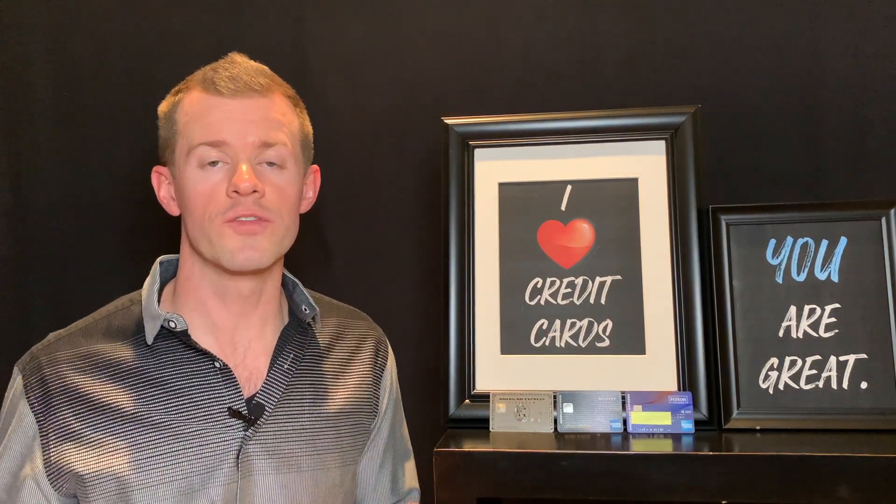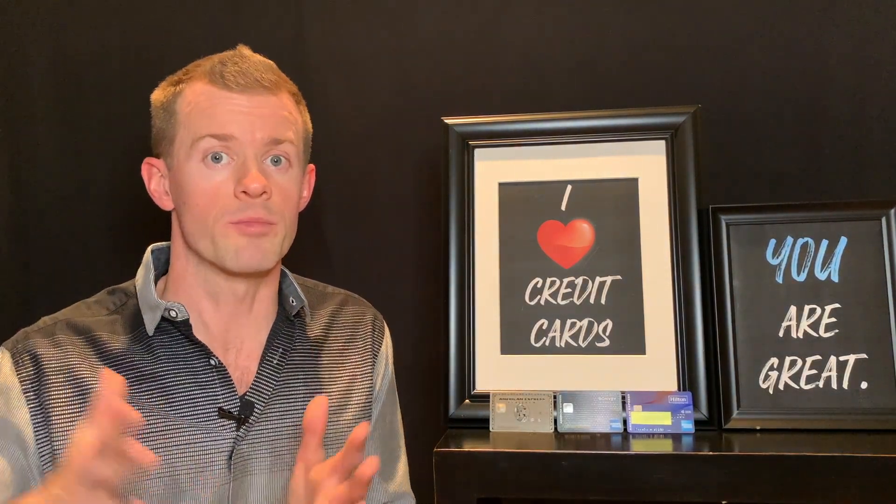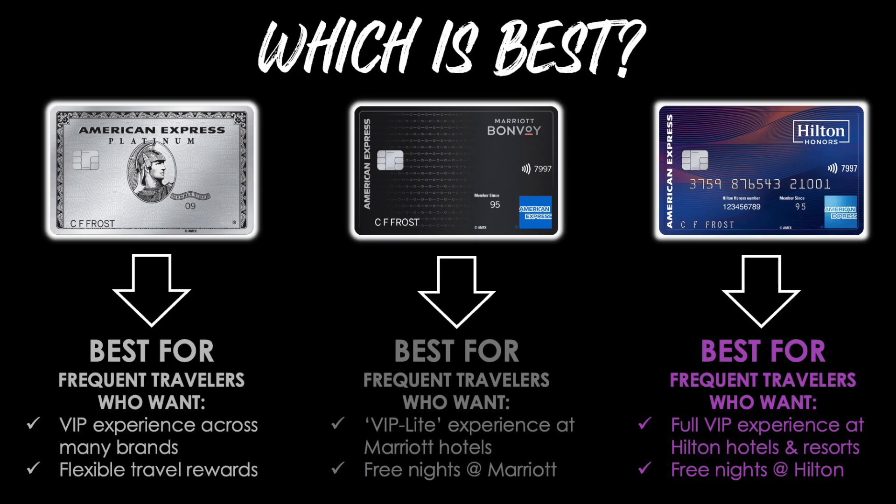Overall, the Platinum Card wins for the most broadly usable perks across travel and at home, while the other two are more geared toward their specific hotel programs. The Amex Platinum is best for frequent travelers who want VIP experiences across many brands and flexible travel rewards. The Marriott Bonvoy Brilliant is best for frequent travelers who want VIP-lite experience at Marriott hotels and free nights at Marriott properties. The Hilton Honors Aspire is best for frequent travelers who want full VIP experience at Hilton hotels and resorts.